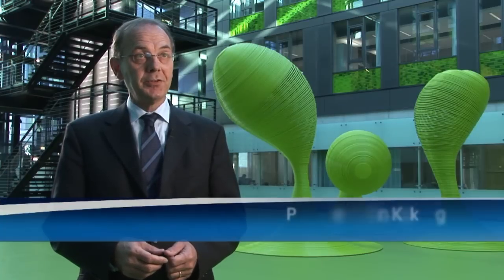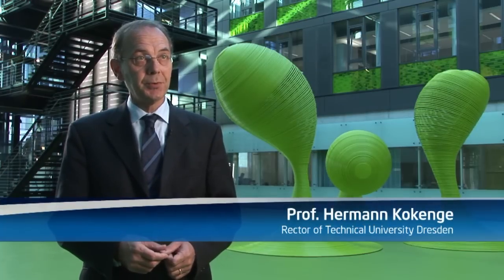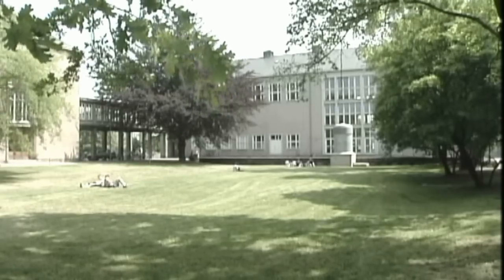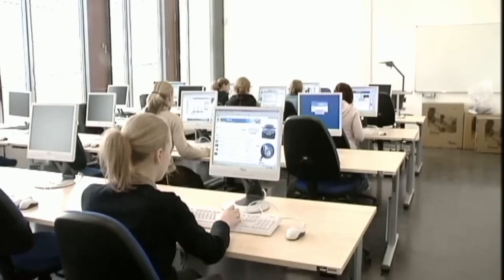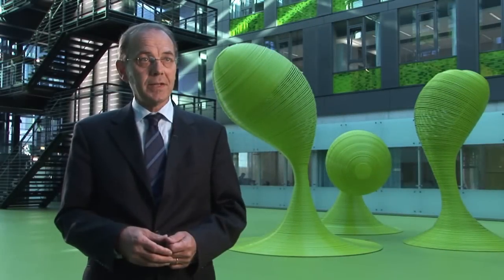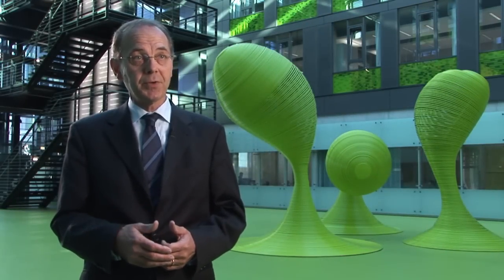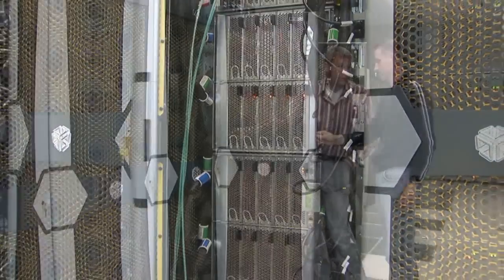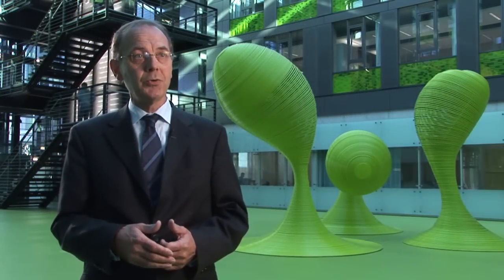The Center for Information Services and High Performance Computing is a central scientific institution at the University — Technische Universität Dresden. Together with the state of Saxony, the University of Dresden early realized that there was a need for this type of computer with its large storage capacity, and invested in the required infrastructure to host the system.